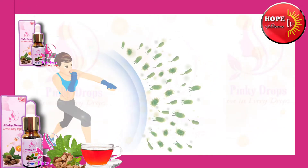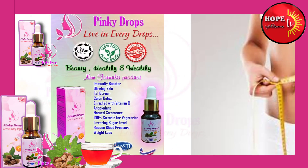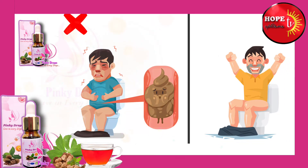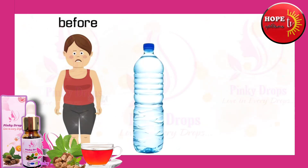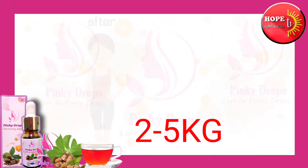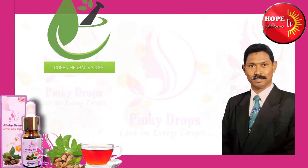Pinky Drop has got a sugar and a lot of milk, but it is not enough. It has got milk but not enough milk. This is the main ingredient in the Green Herbal Valley.